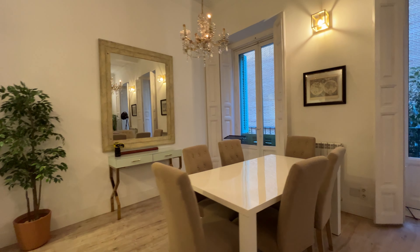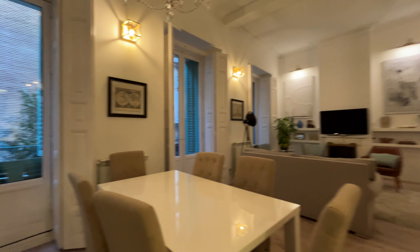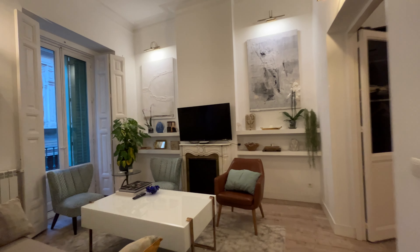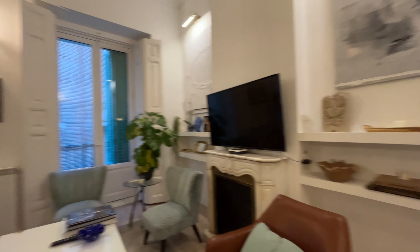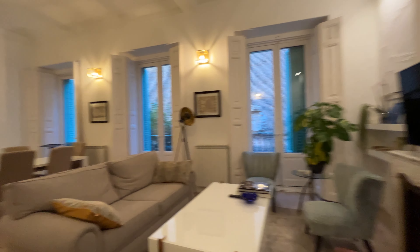That's the dining table — six places — a really beautiful area here. Living area totally equipped with a TV, sofa, and a really beautiful space.